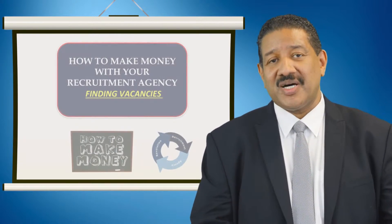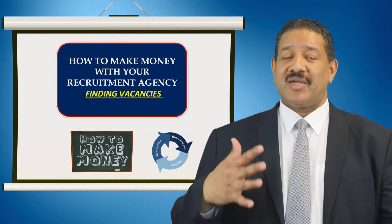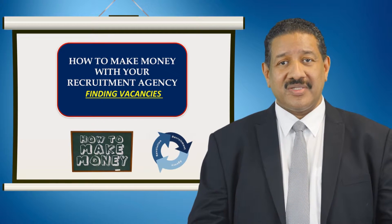Now we move on to the most exciting part of this presentation: how to make money with your recruitment agency.